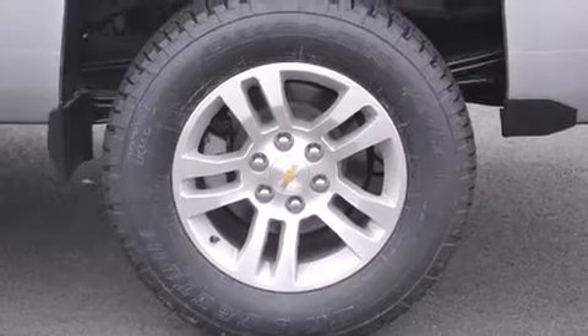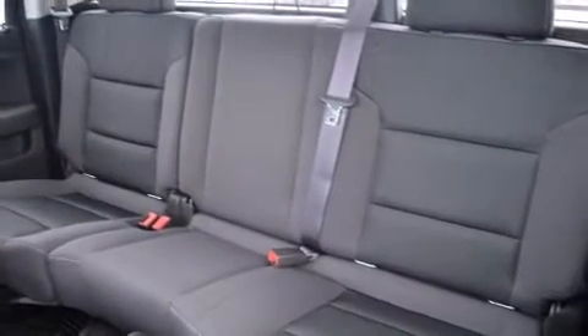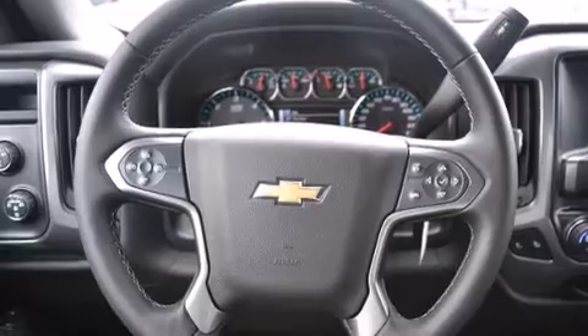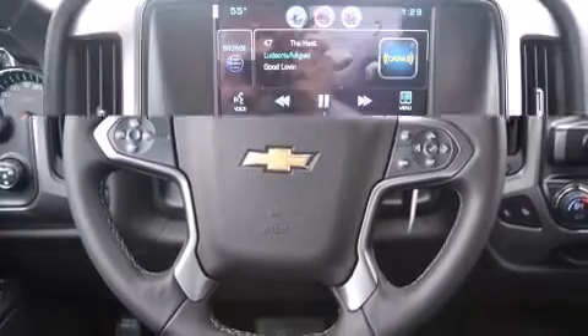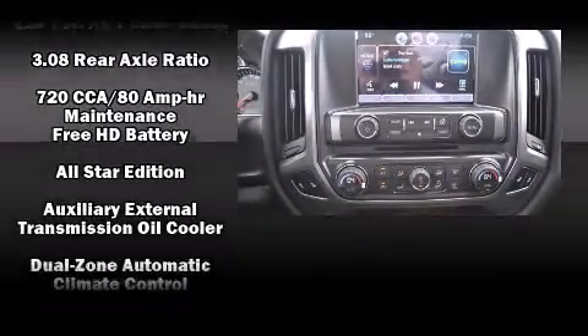Additional features include a trailer hitch and cruise control. Enjoy your favorite music via the stereo system, which includes a CD player with MP3 capability, steering wheel-mounted audio controls, and six well-positioned speakers.